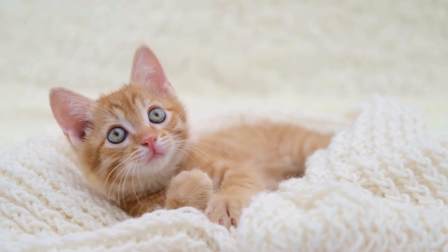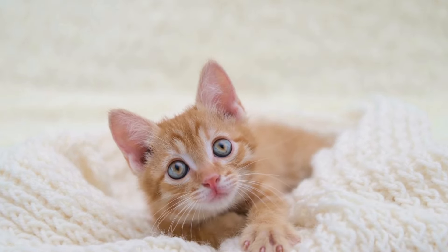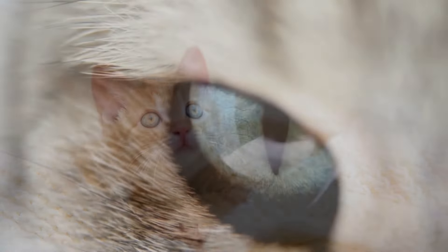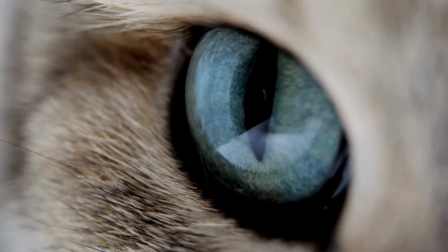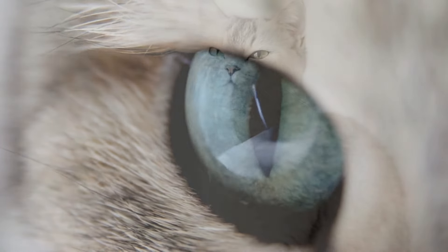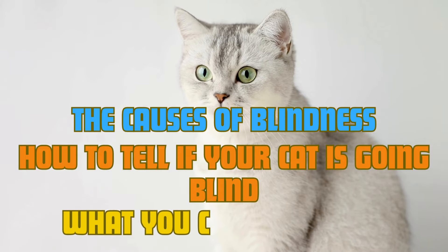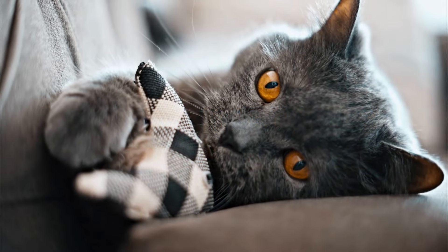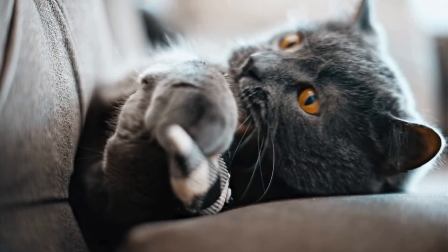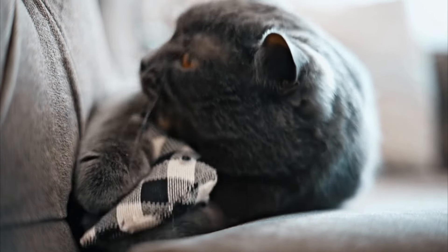Cats are remarkable at masking health issues, often hiding symptoms of illness or discomfort until they become serious. One issue that can affect them, especially as they age, is vision loss or blindness. In this video, we'll explore the causes of blindness in cats, how to tell if your cat is going blind, and what you can do to help. Whether the vision loss happens gradually or suddenly, recognizing the signs can make a big difference in ensuring your cat continues to live a happy and safe life.